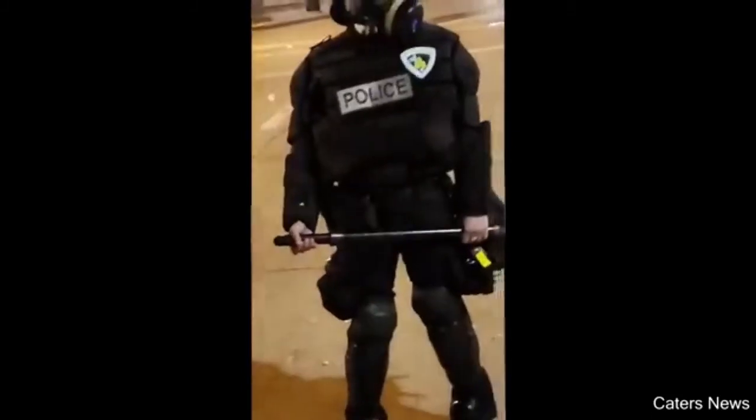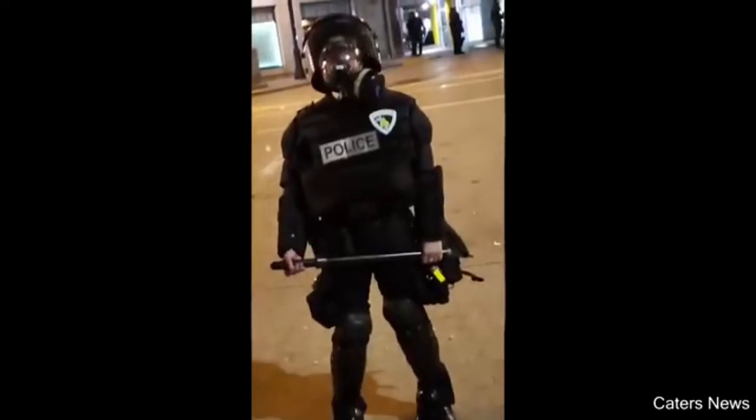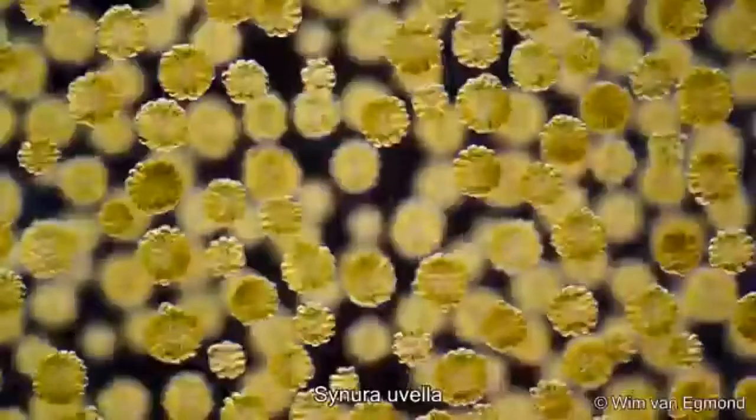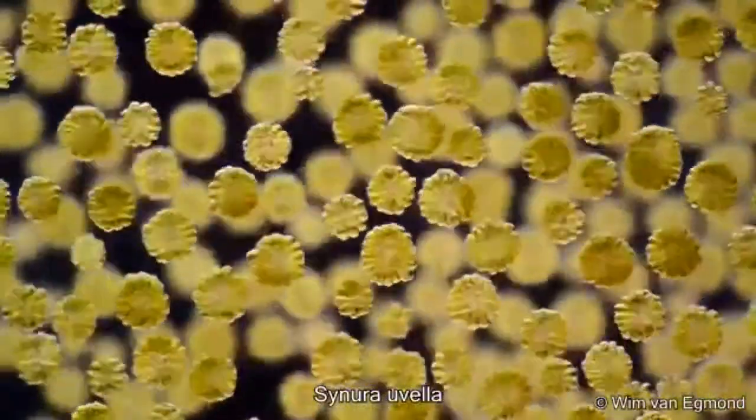They couldn't find any smaller gear for you? You barely fit in that. This is a microscopic view of a type of algae that grows in freshwater ponds.